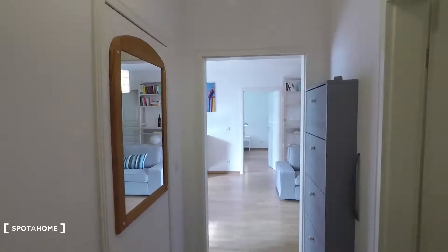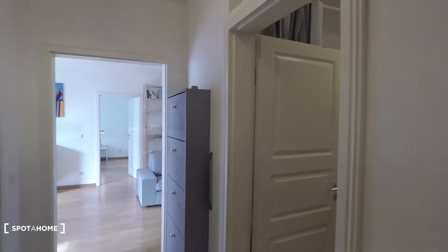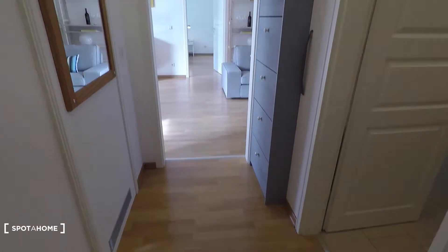This neighborhood is quite residential. There are several nice cafes and restaurants right around the block, as well as tram lines — within 15 minutes you are in city center east, Alexanderplatz.